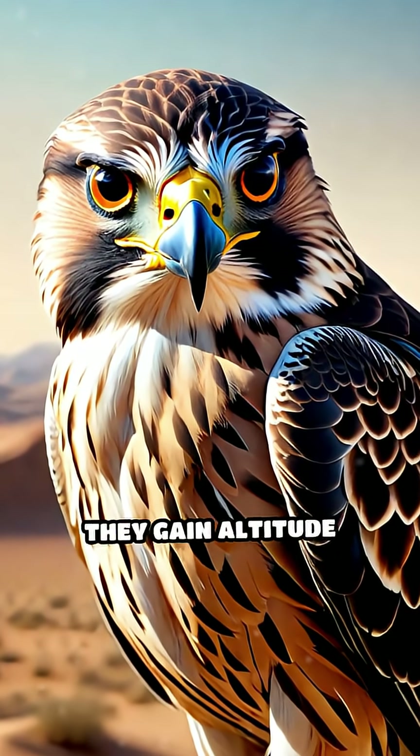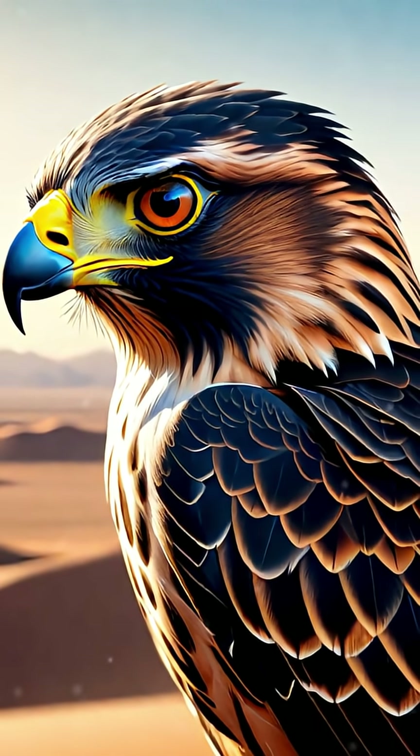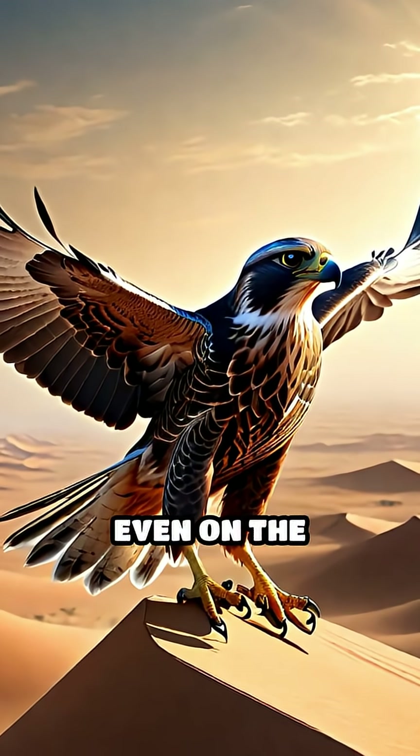With minimal wing flapping, they gain altitude effortlessly and scan vast areas for prey, conserving precious energy in an unforgiving environment. This adaptation is so effective that falcons can travel great distances with little exertion, even on the hottest days.